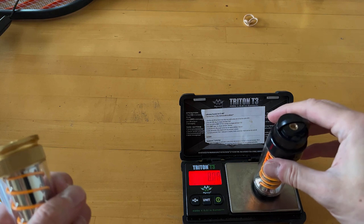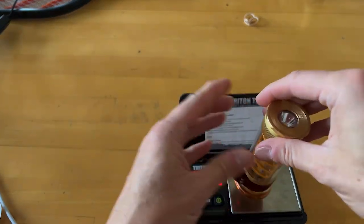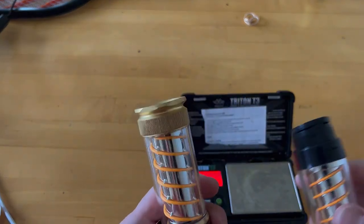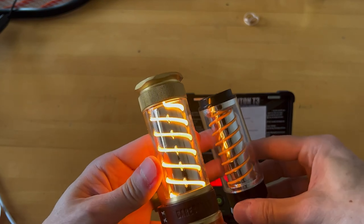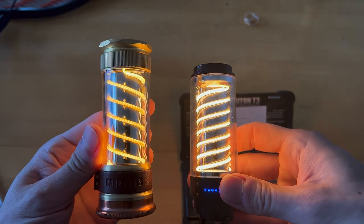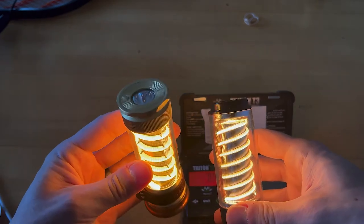For someone who hikes and camps often, portability is key, and this tool checks all the boxes. The durability is another standout feature — no matter how tough the job, from hammering tent stakes to cutting through stubborn vegetation, it performs without a hitch. Overall, the Adventure Mate V2 is a must-have for anyone serious about camping or survival. It has saved me from packing multiple tools and simplified my outdoor experience — it's like having a whole toolbox in one compact, reliable tool.